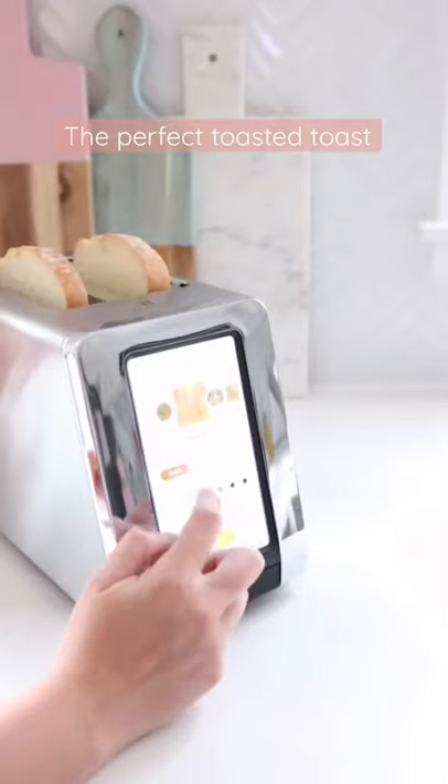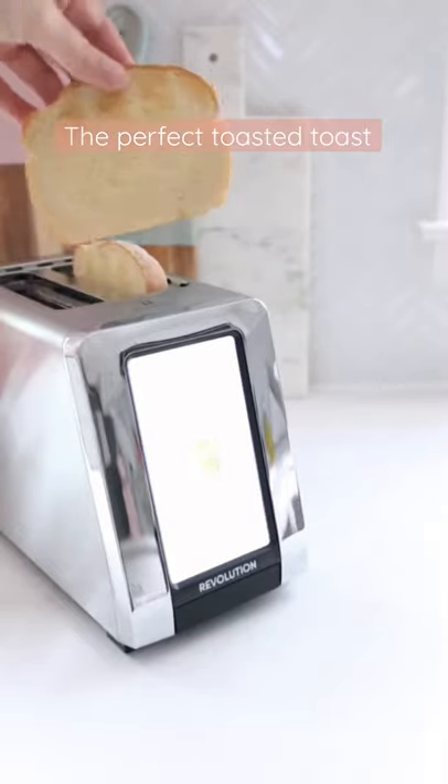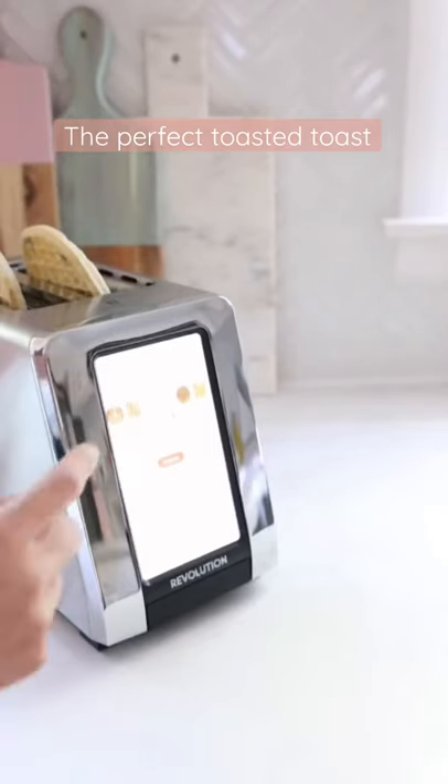My kiddo loves toast, but she's very particular about how toasted her toast is. With our old toaster, I had to stand over it and watch it cook the entire time. This amazing toaster by Revolution Cooking has a color touch screen where you can pick the exact level of toasted you want your item to be.